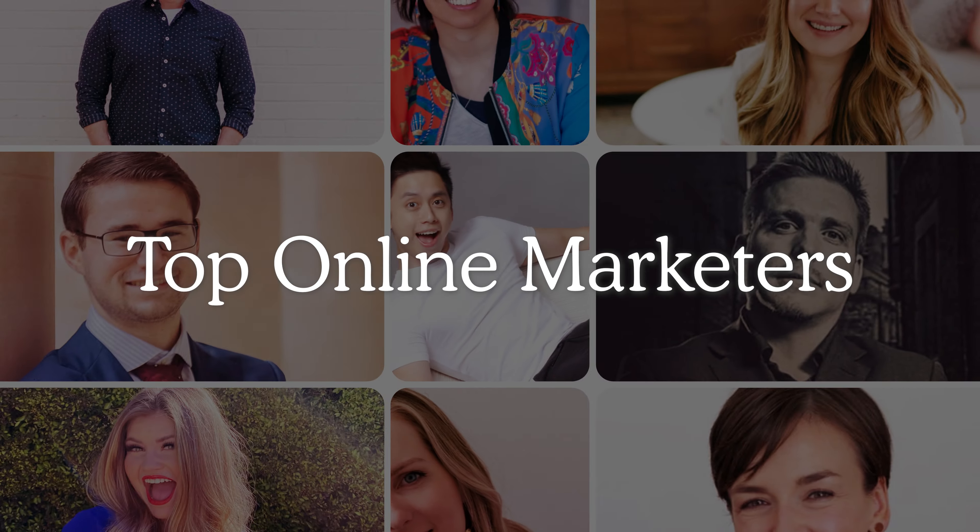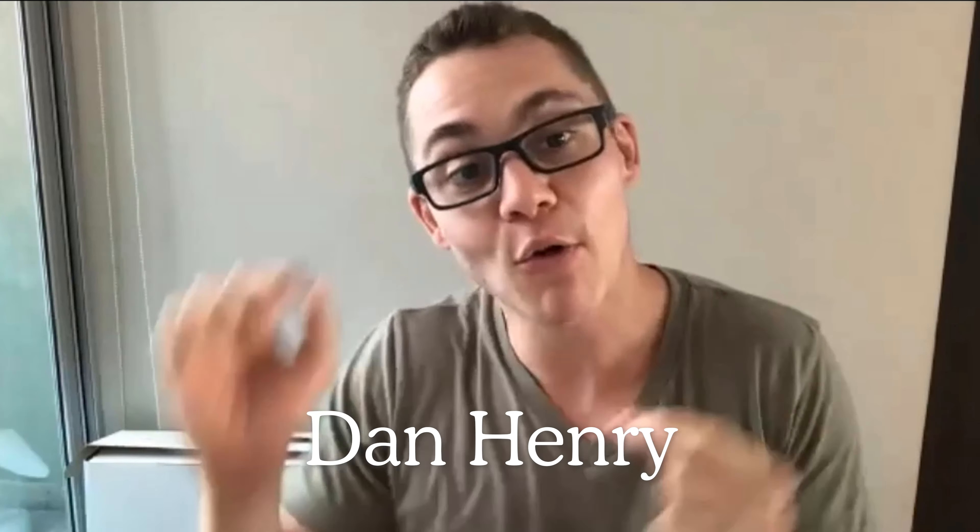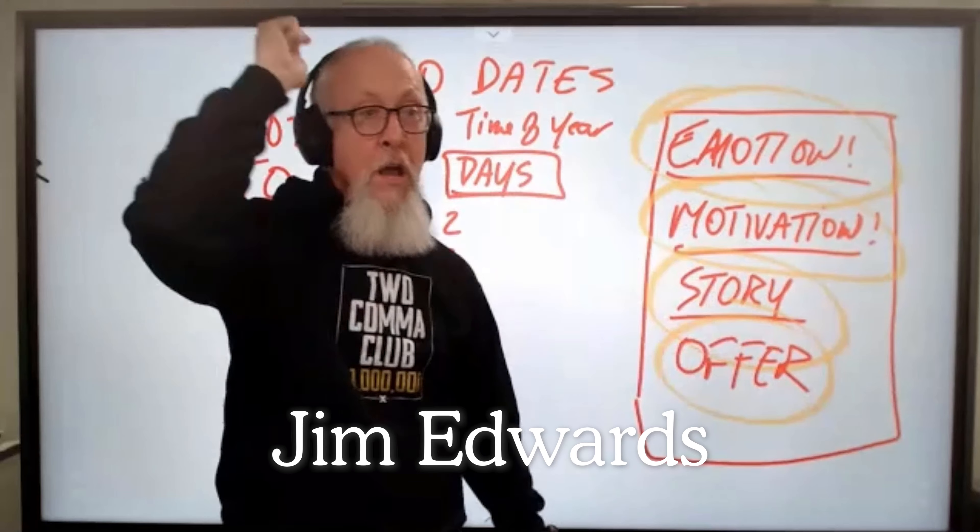Deadline Funnel is used by the top online marketers today, including Pat Flynn, Dan Henry, Liz Benny, Melissa Griffin, Jim Edwards, Todd Brown, and many more.